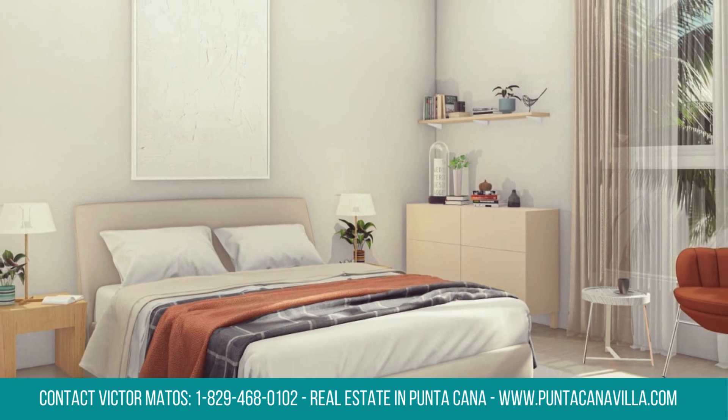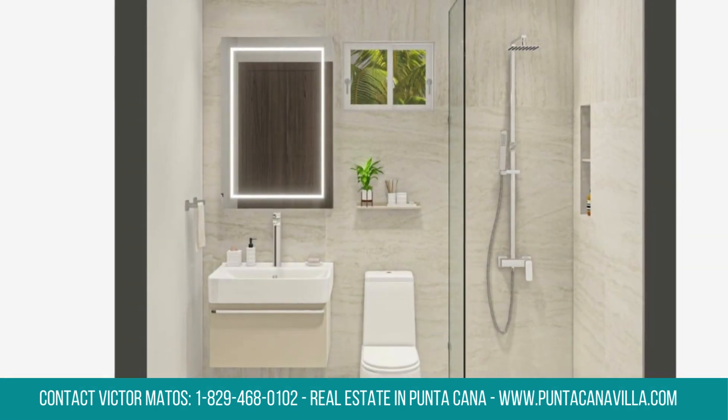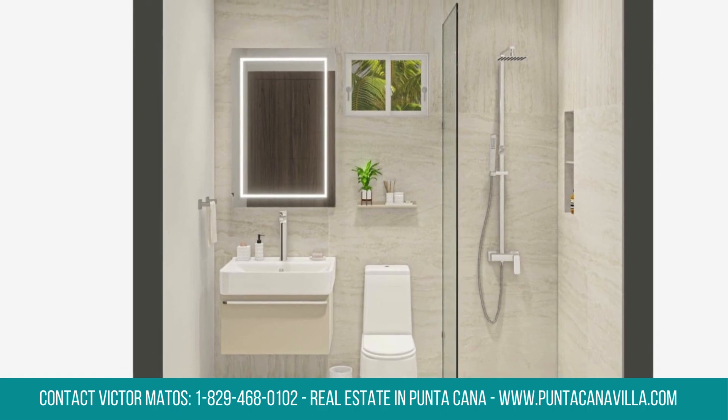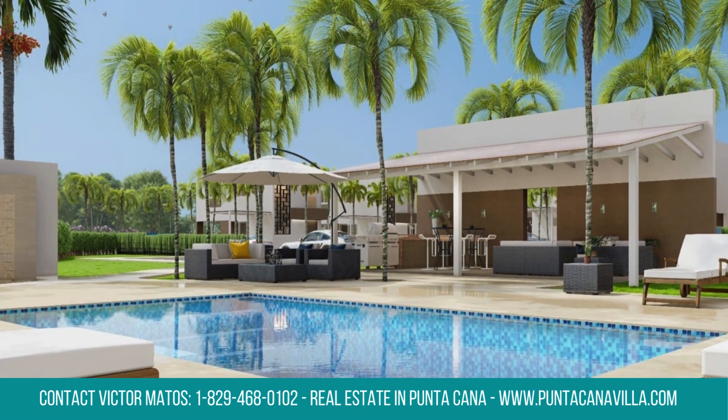Travel with ease, as Punta Cana International Airport is just a short 15-minute drive away. Experience the vibrant city life of downtown Punta Cana, only 10 minutes away, offering a mix of culture and entertainment.